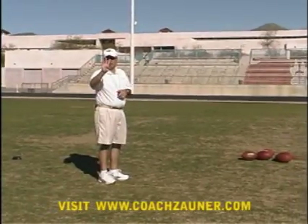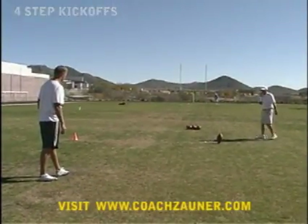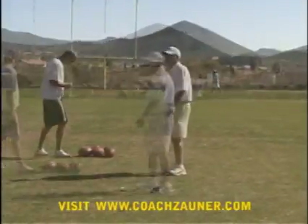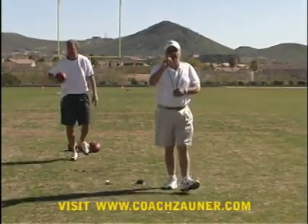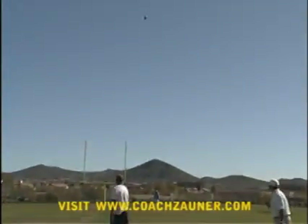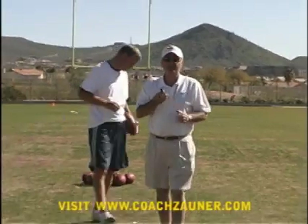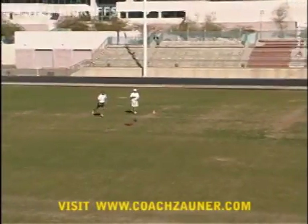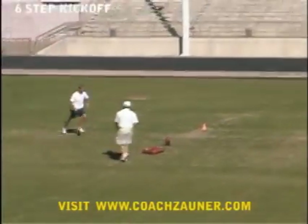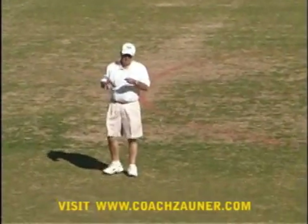That was the plus four yard line and that was a 3.65 hang time. Plus one, three eight one. That was plus two, I had three eight one. Plus one, three six eight.